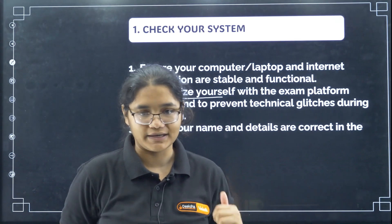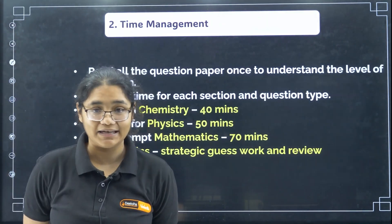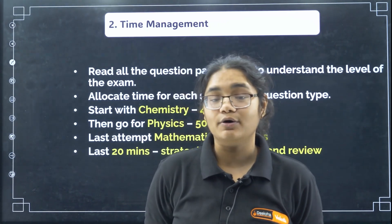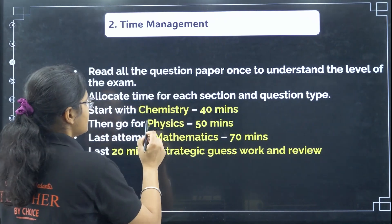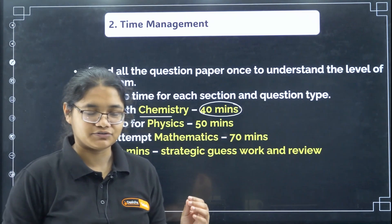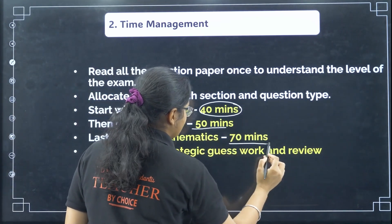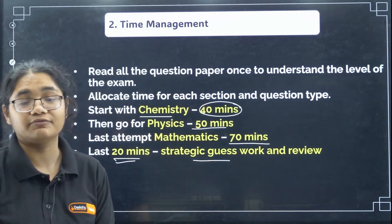Next is time management. You have 180 minutes and 180 questions, so it is very important that you manage each and every second wisely. You cannot afford to waste even a single second. Here is the time strategy: give 40 minutes to chemistry — 60 questions in 40 minutes is very possible; give 50 minutes to physics; give 70 minutes to mathematics; and keep the last 20 minutes for strategic guessing and review.